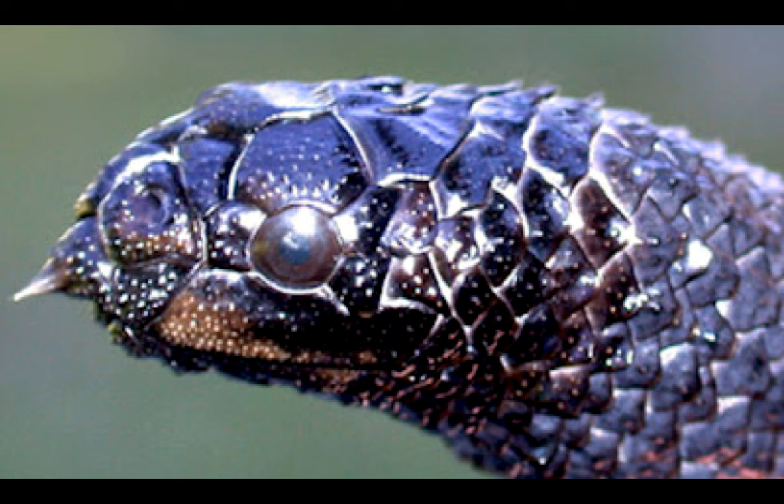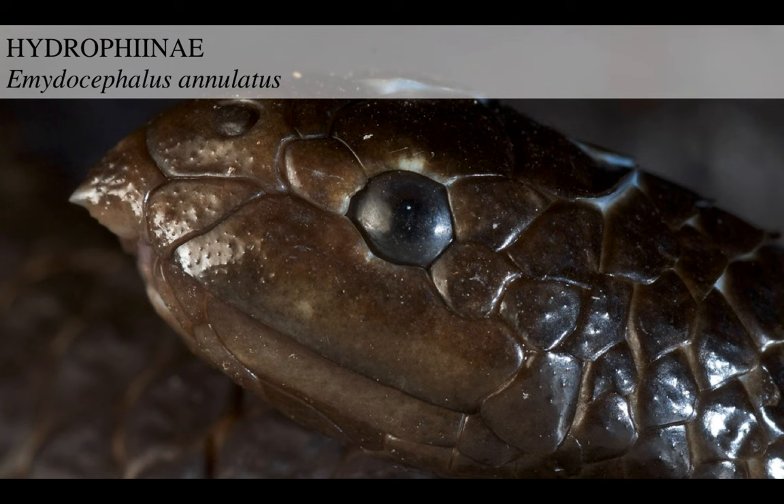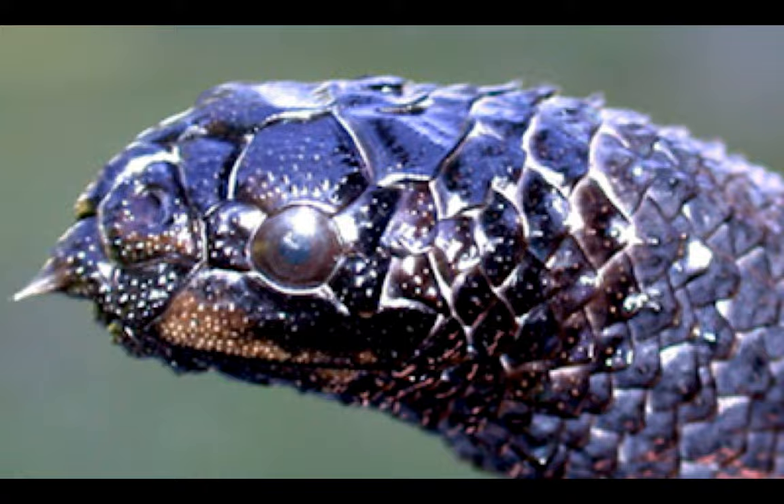Look at this face. They've got this spike-like scale in front of the mouth and they're specialist predators on fish eggs. So these guys look like some futuristic alien thing and they live on caviar basically. How cool.